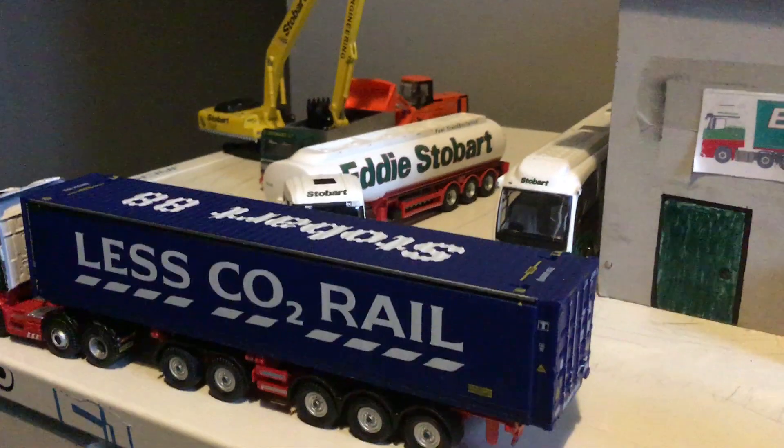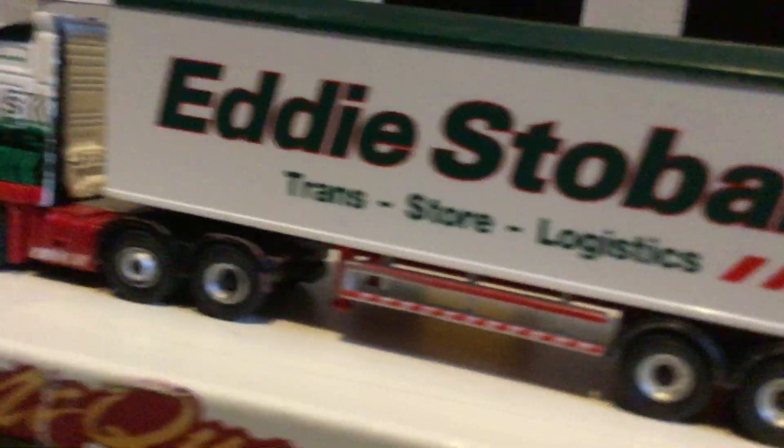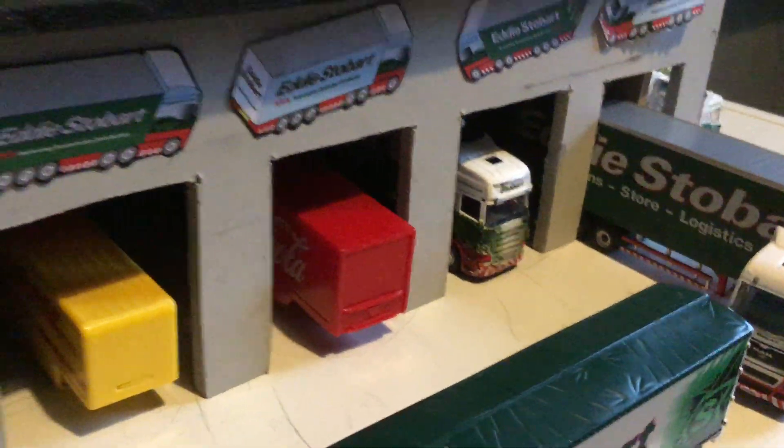I'll click subscribe to James Bonnet because he made Eddy Stobart videos. This is the Eddy Stobart truck. I got another truck that's in the tent somewhere. I also got this van — I need to buy a new one, that one's broke. I got the Steady Eddy trailer and the Coca-Cola truck.